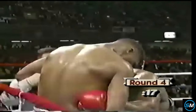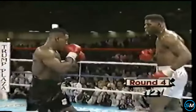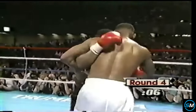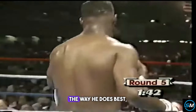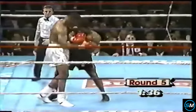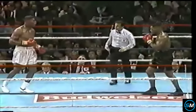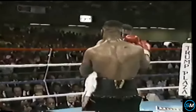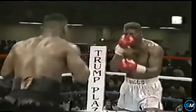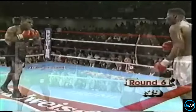Huge left hand there by Tyson. And a combination by Tyson — a left and a right behind him. He's doing what he does best: worked him body, worked him head. Biggs is holding on a great deal. And now there was a right hand by Tyson, and another one. Biggs — you have to say — let's go back a long way.